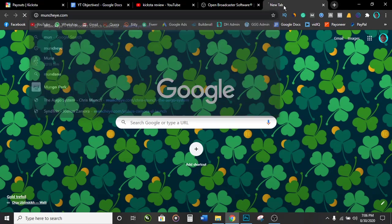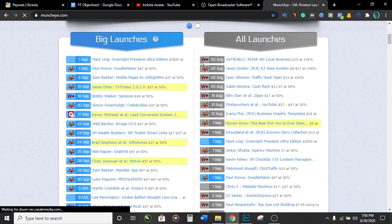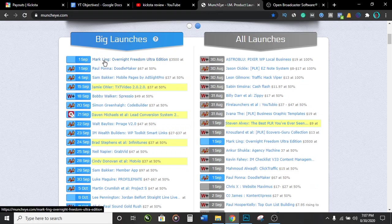Go over to a website called Muncheye.com. Muncheye is a directory where people who are launching products in the future list their products so affiliates can come and promote them. The ones labeled 'big launches' are where product owners are giving away $10,000 or $3,000 in prizes to the biggest affiliates, which means a lot of affiliates are going to be promoting these products and a lot of people are going to be hearing about them. If you go on YouTube and make a review video about a particular product you found on Muncheye, people searching for reviews will find your video, click your affiliate link in the description, and buy the product.